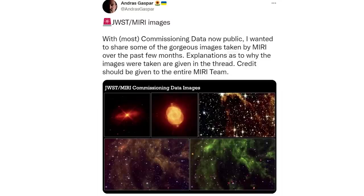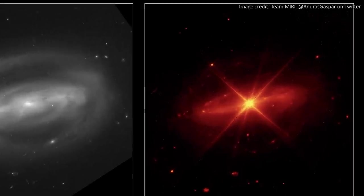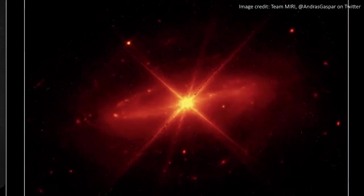These next few are from Andras Gaspar on Twitter and they all come from the MIRI instrument — that's mid-infrared light, meaning it's some of the longest wavelengths that Webb can see. Here is the CIFAR II galaxy, a beautiful barred spiral imaged by Hubble on the left and Webb on the right. You can see the IR wavelengths of MIRI cut through the dust much better than Hubble's visible light, and we get to see loads of detail that's missing in the Hubble image, plus even a few background galaxies. This is just a half-hour exposure for JWST, so to get this much detail and depth is really impressive.